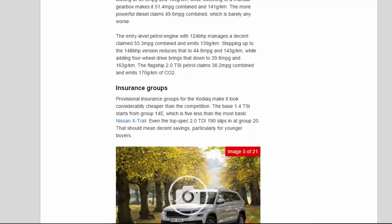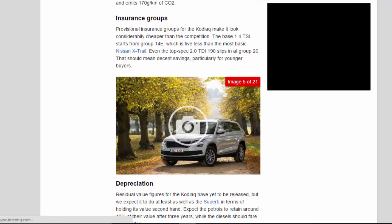Insurance Groups. Provisional insurance groups for the Kodiak make it look considerably cheaper than the competition. The base 1.4 TSI starts from Group 14, which is 5 less than the most basic Nissan X-Trail. Even the top-spec 2.0 TDI 190 slips in at Group 20. That should mean decent savings, particularly for younger buyers.